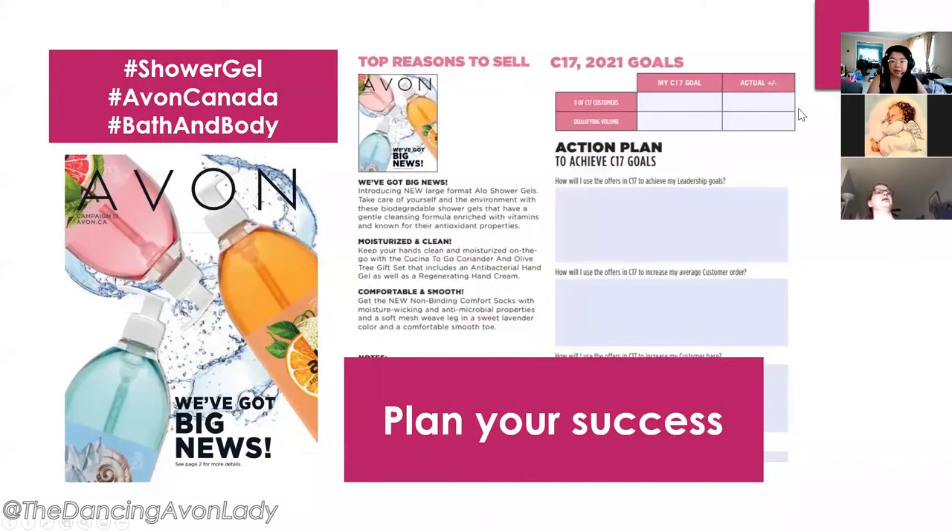So right here you'll see the Campaign Planner. You can actually download this ahead of time if you want to have it during our meeting and write down any notes, or you can fill it out later — it is a really good way to write down your goals and have an idea of what you want to achieve for Campaign 17.